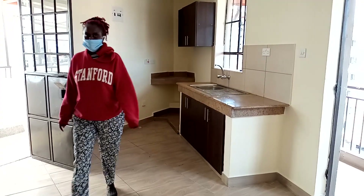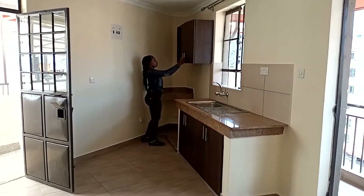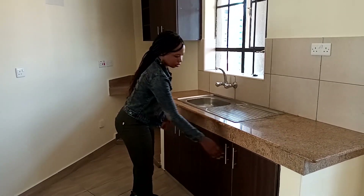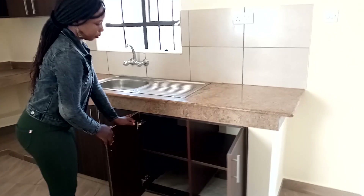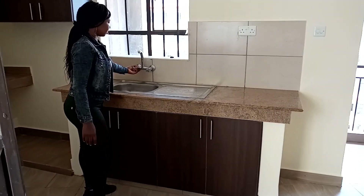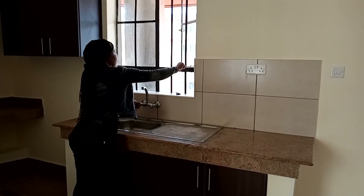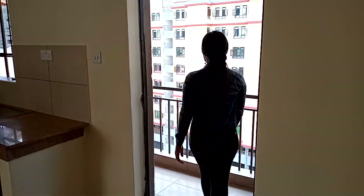This is the kitchen section and I like how it is — it has cabinets to store your things in, which makes it look very organized. It also has a balcony, and this is the view.